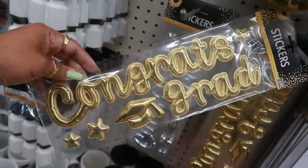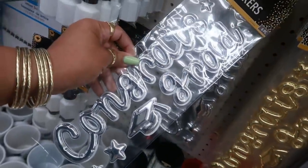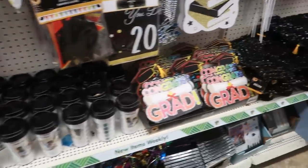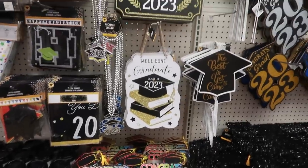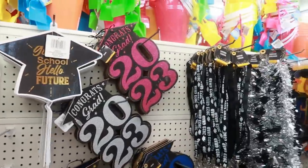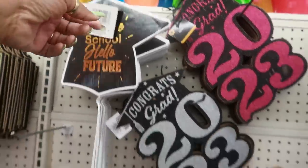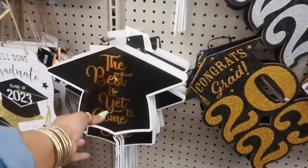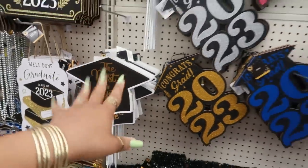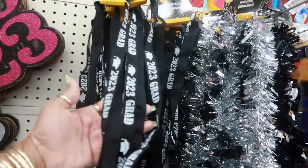Balloon stickers — so cute, you have gold and silver. Some pictures. 'Goodbye school, hello future.' That one says 'The best is yet to come.' These will be cute in the yard, you know, for people who have little parties and do pictures in front of the house. Some lanyards.